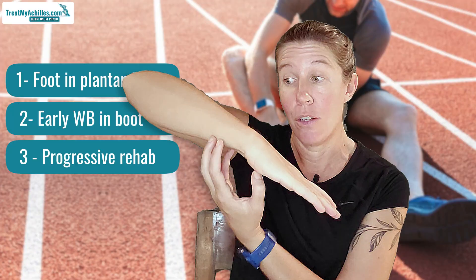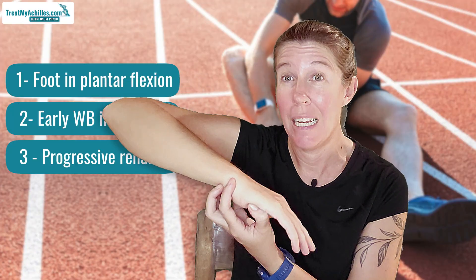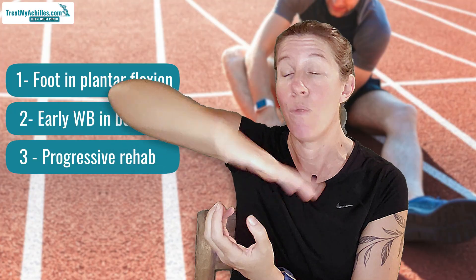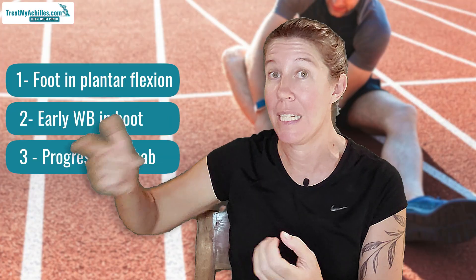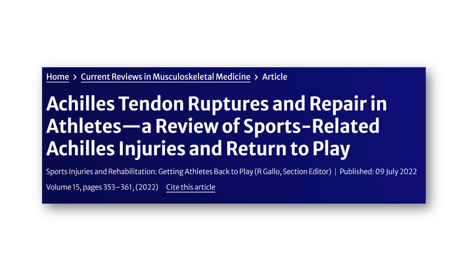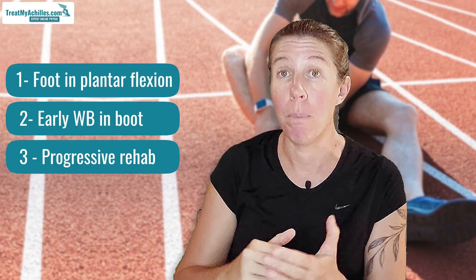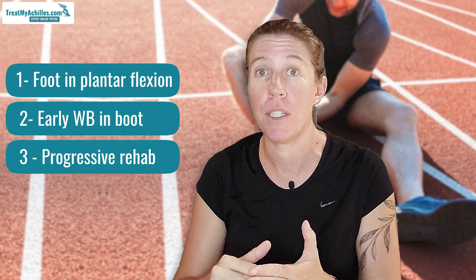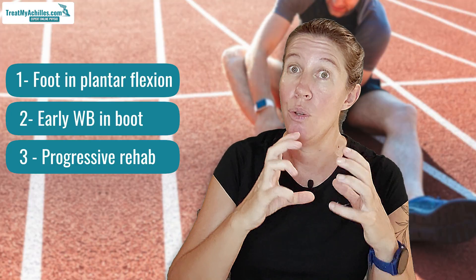You need those three elements because being in plantar flexion allows the tendon to grow together, early mobilization stimulates the tendon to heal better, and then the rehab plan carefully restores movement and strengthens the tendon to its previous level. However, there is some research suggesting that if you're a high-level athlete, you may actually perform better in jumping and plyometric activities after surgery compared to conservative treatment, so that may play into your decision.